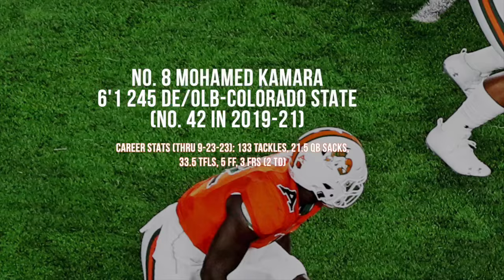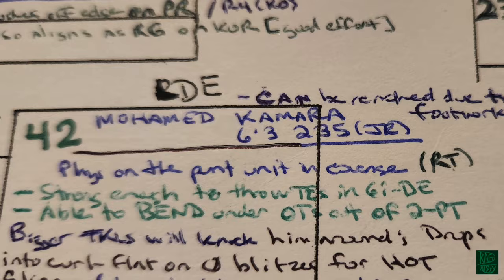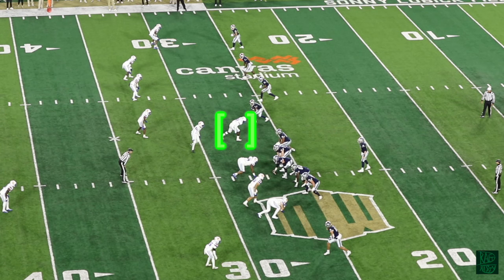Colorado State outside linebacker Muhammad Kamara is coming on strong, with a fumble return touchdown against Middle Tennessee — his second career fumble return touchdown. He's six foot one, about 250 pounds when he's on the field.